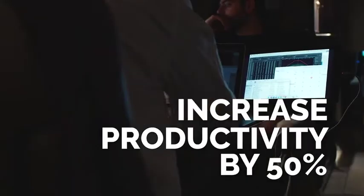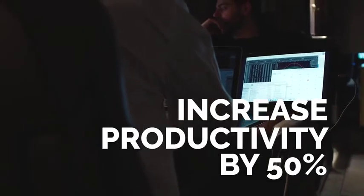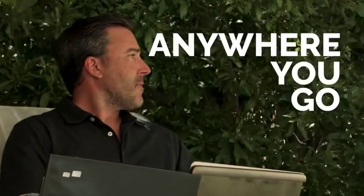A second laptop monitor can actually increase worker productivity by up to 50%. That's what Duo is doing. It gives them that extra productivity anywhere they go.